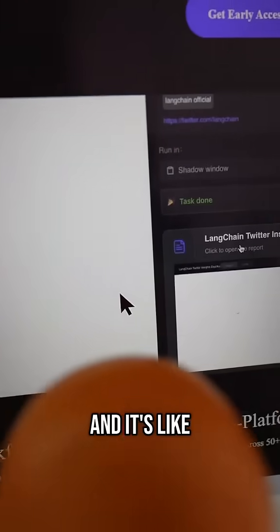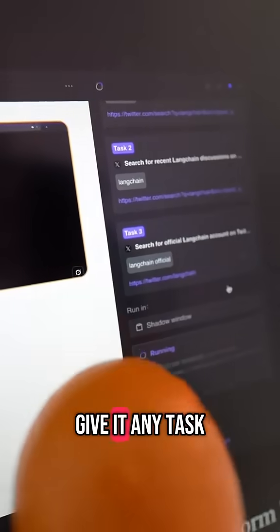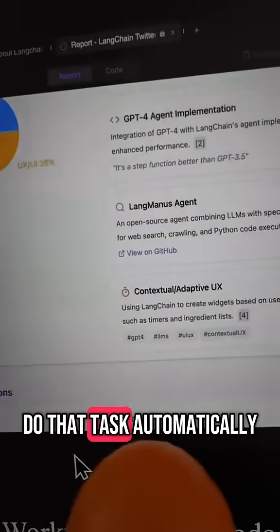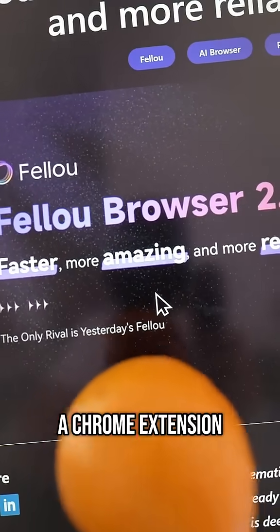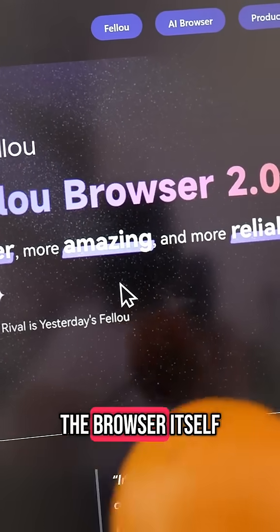It's called Fellow, and it's like making your browser your own personal assistant. Because if you give it any task, it will actually control your browser for you and do that task automatically. What's quite interesting is their approach — instead of having to install a Chrome extension, they built a completely new browser where the tech is built into the browser itself.